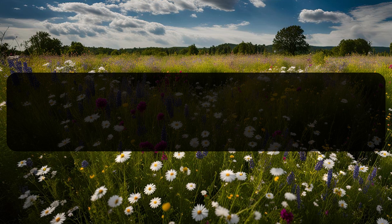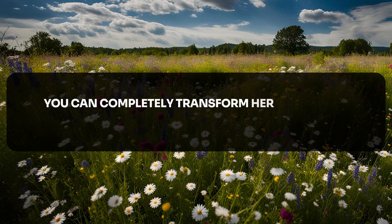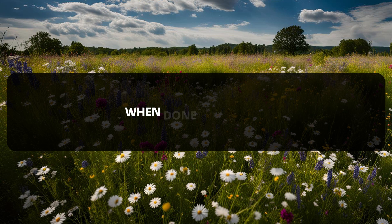By mastering these zones, you can completely transform her experience with you. When done correctly, no woman will ever leave feeling unsatisfied.